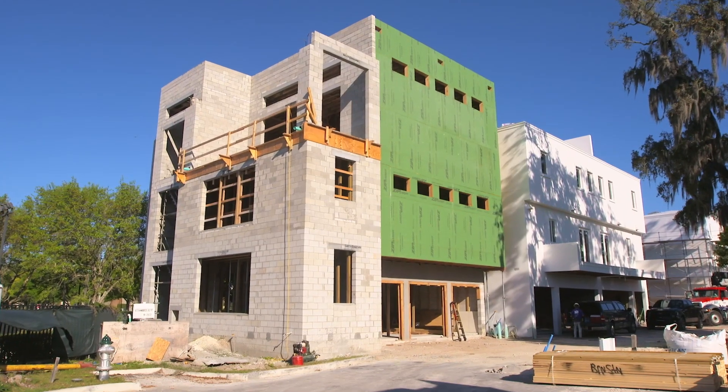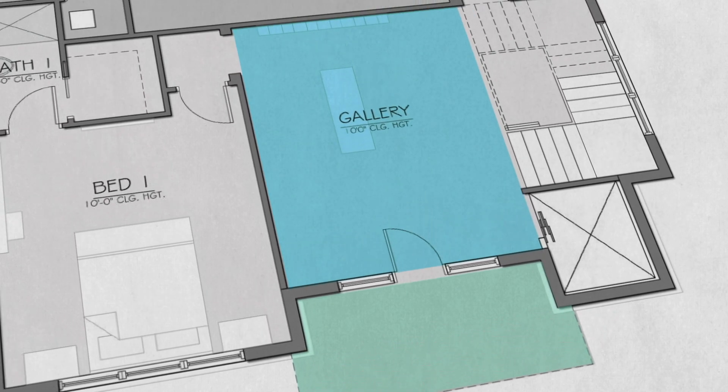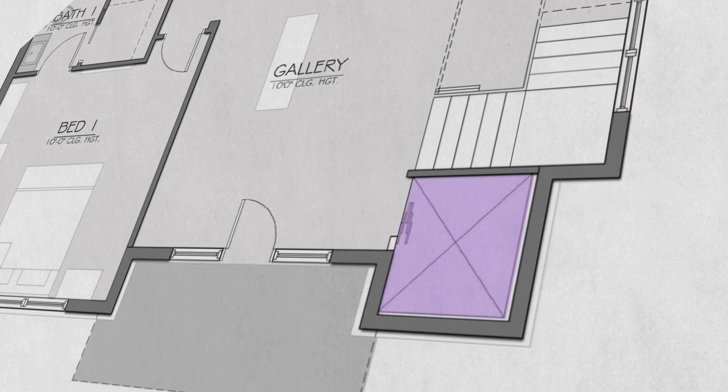The lowest level has a three-car garage, two guest bedrooms, a fantastic luxurious entry sequence, lots and lots of windows, and an elevator.